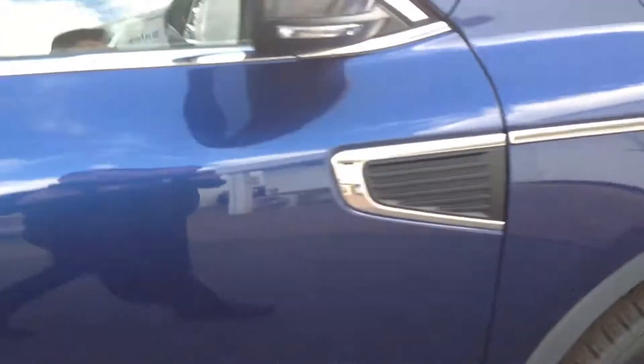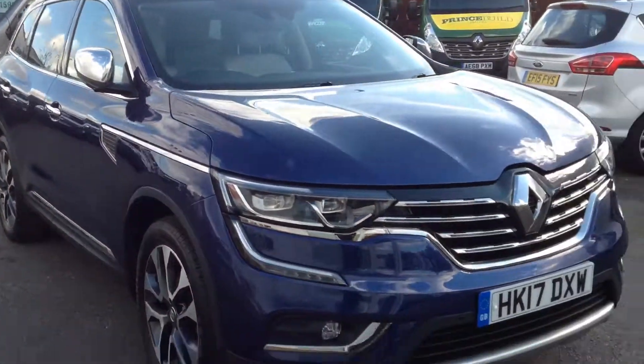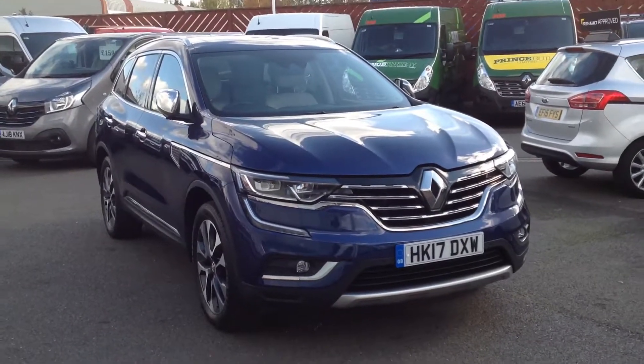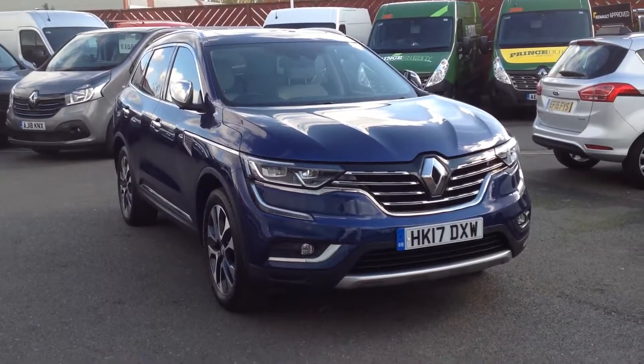So just a quick summary: this is a Renault Koleos, 1.6 130 diesel engine, manual transmission, in signature nav specification. If you'd like any further information regarding this vehicle, please contact Smith's Renault in Peterborough. Thank you, bye!